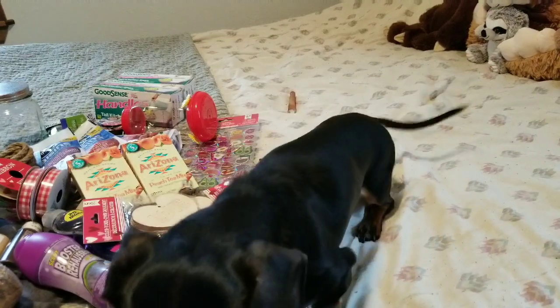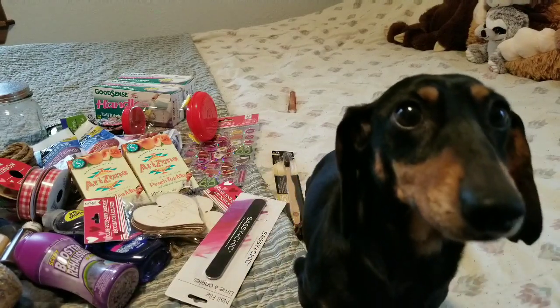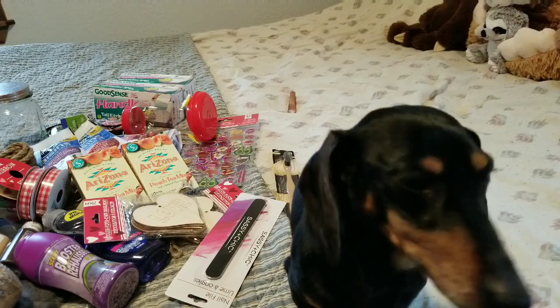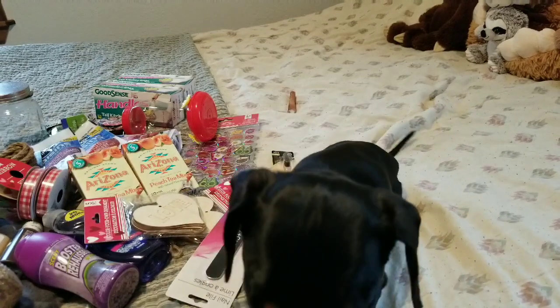Hey everybody, it's Allie. Welcome back to my channel and a very quick Dollar Tree haul. This is my assistant Stetson today — say hi, Steady. Anyway, let's get right to the haul.